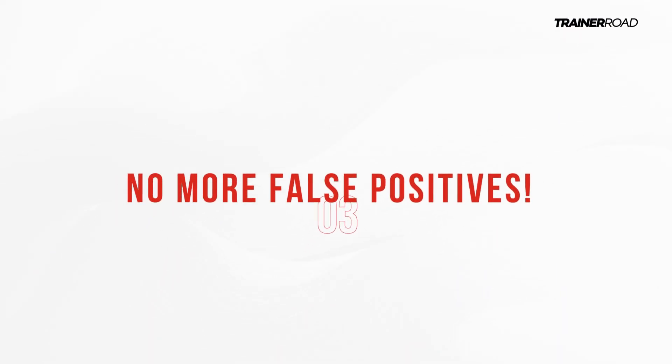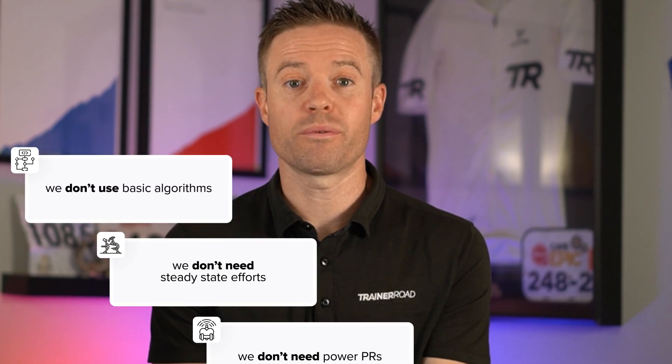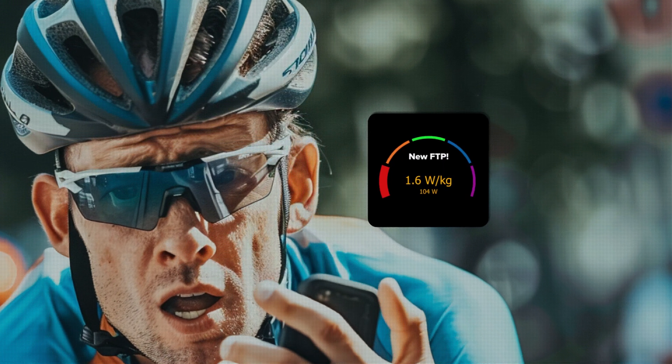Number three: no more false positives. A lot of services use basic algorithms that look for steady state efforts or PRs to recognize a change in FTP. We've all seen those annoyingly inaccurate FTP estimations pop up on our head units after just riding tempo consistently for 15 minutes. You can now say goodbye to those too.